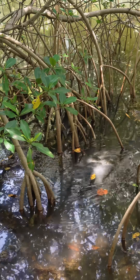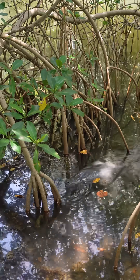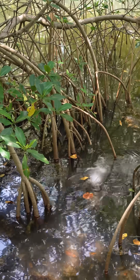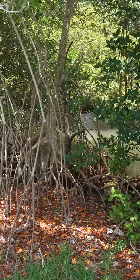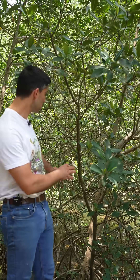In red mangroves, these prop roots are able to uptake oxygen because they're partially exposed to the air. These prop roots also provide stability in shifting sediments. To deal with salt, red mangroves have evolved an elaborate strategy of reverse osmosis to exclude salt and only uptake fresh water.